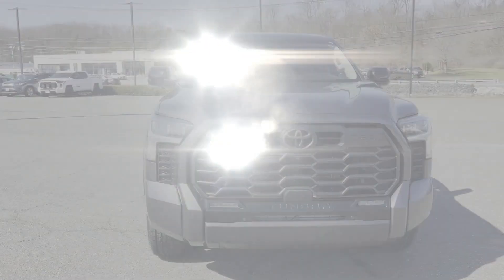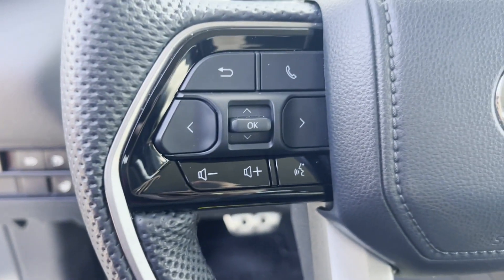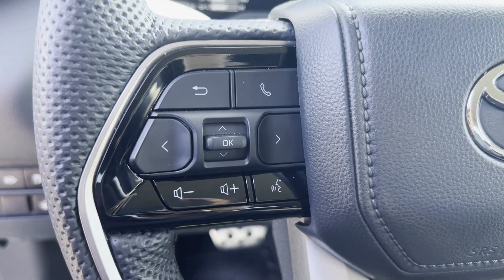Heated side view mirrors, backup camera, passenger seat adjustable lumbar support, memory seat. Call us, we'll help you take home your favorite vehicle.